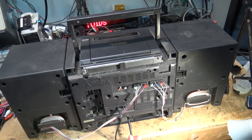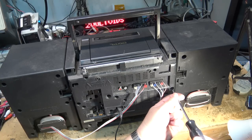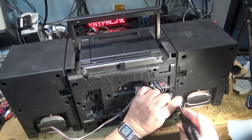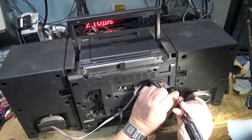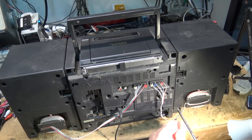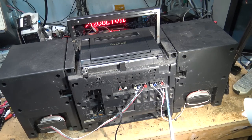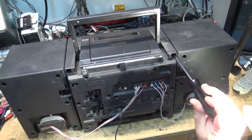An old friend pulled up in his nice shiny new pickup truck and said, 'Hey, I've got an old boombox — do you want it? It might be good for your channel.' I said sure, if you don't want it I'll take a look at it. At this point the radio works as does the CD player.